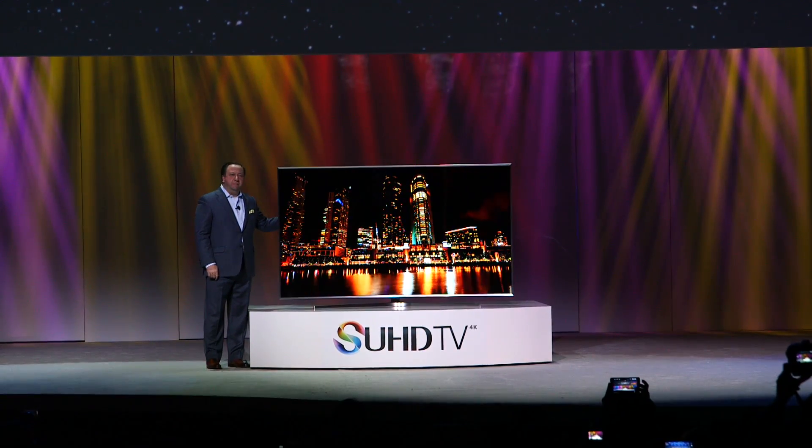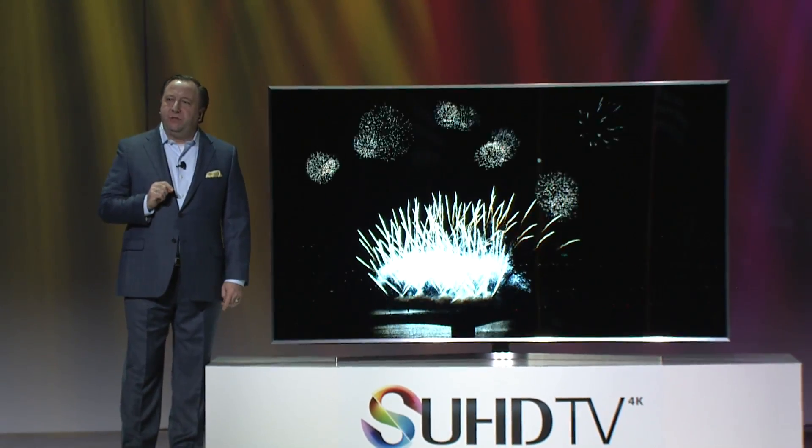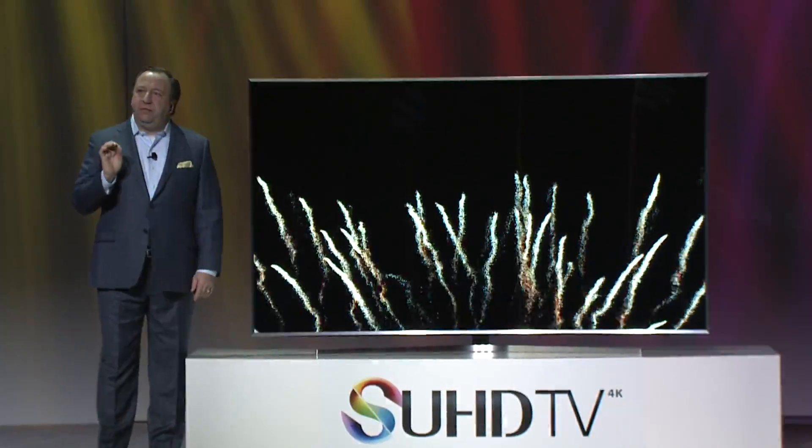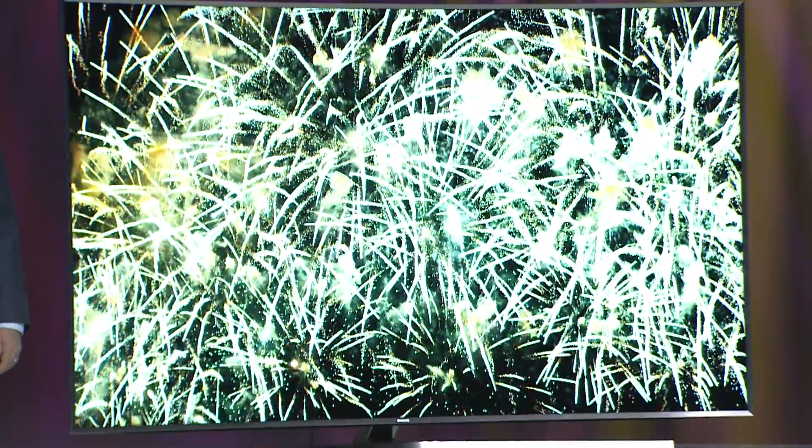This is SUHD. It takes picture quality to a whole new level with Samsung's latest display technology and the SUHD remastering engine. The SUHD display is made from Samsung's proprietary nano-crystal semiconductors.